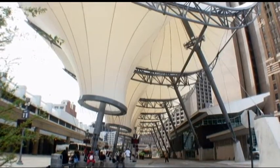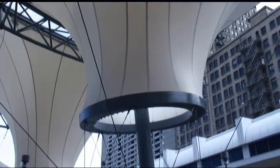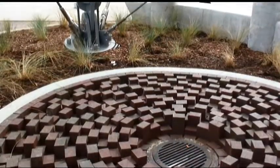We decided on a fabric canopy. It gave us the height and it provided cover. This particular configuration allows us to vent fumes and bring water into storm sewers and little garden areas.